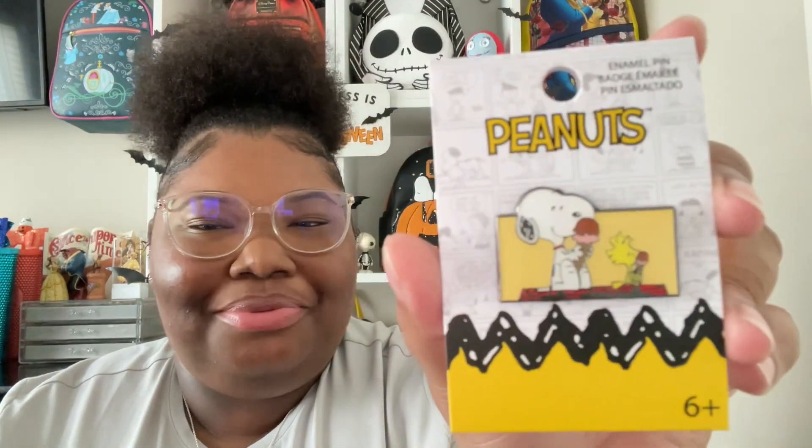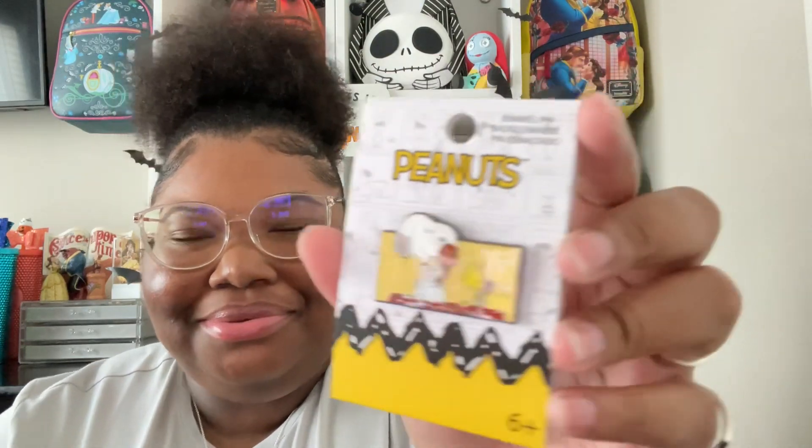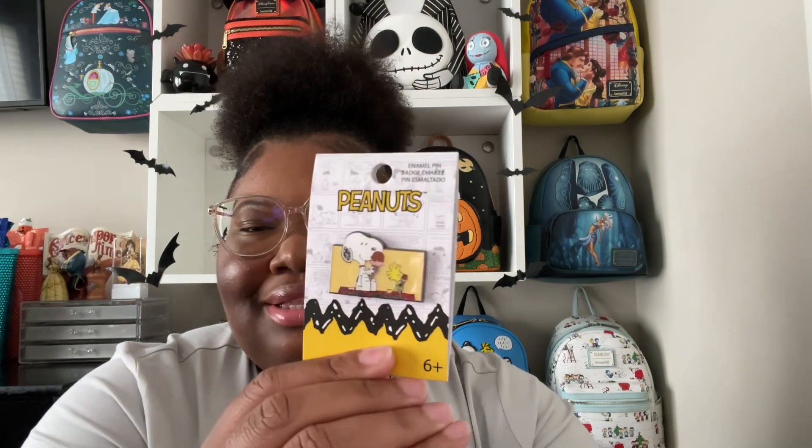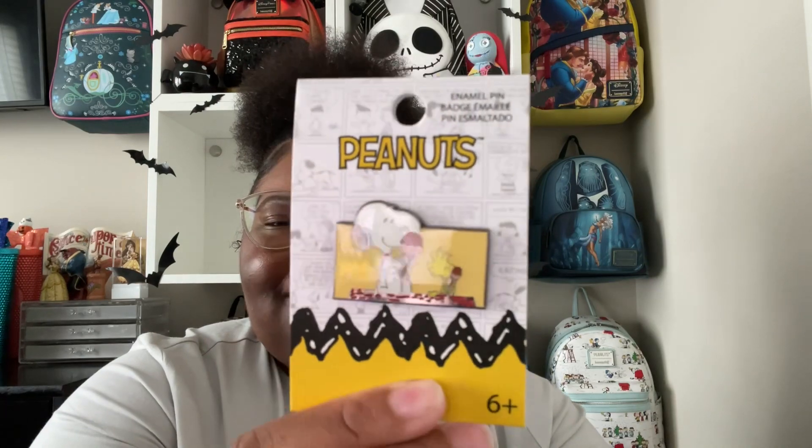I also got another pen because I'm starting to make a pen board and I told y'all I was going to get some Snoopy ones. This one's from Boxlunch — it's Snoopy with ice cream and Woodstock. Isn't that so cute? With Woodstock and Snoopy eating ice cream — there were two more of these I've got to get. I gotta get some more Snoopy pens; I can't wait to search for those.